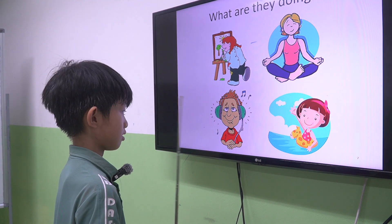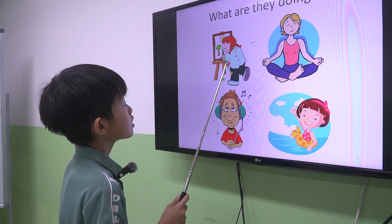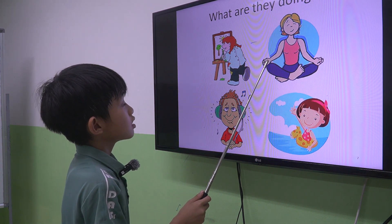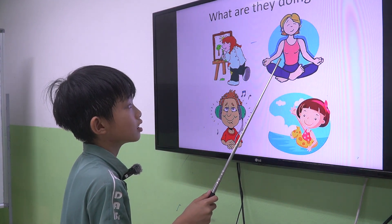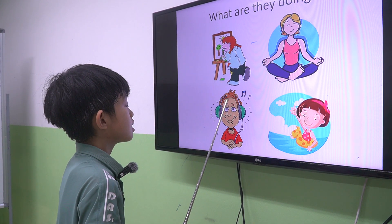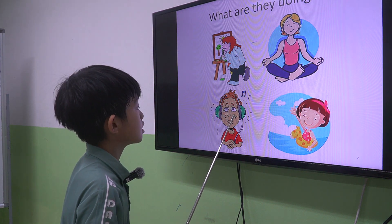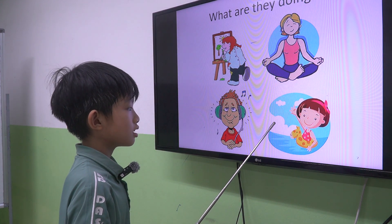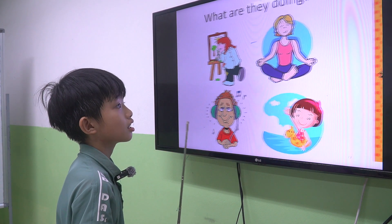The last one. Luffy, we talk about these people. Picture one. What is she doing? She is painting. Good. Number two. She is doing yoga. Good job. Picture three. What is he doing? He is listening to music. The last one. What is she doing? She is swimming. Good job.